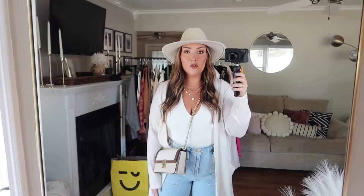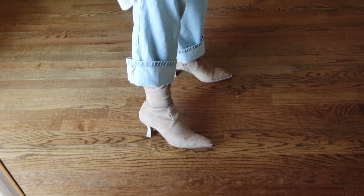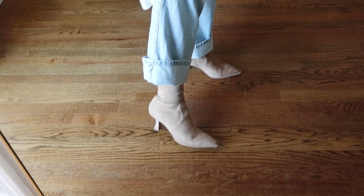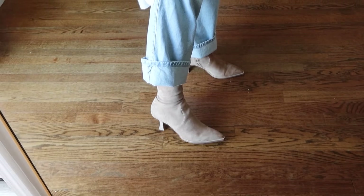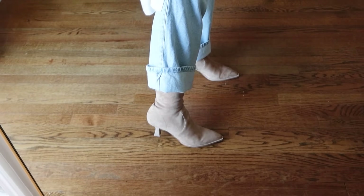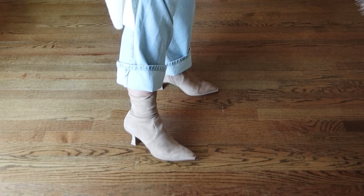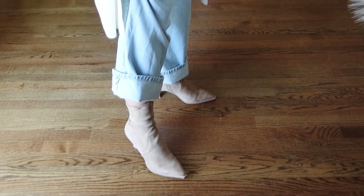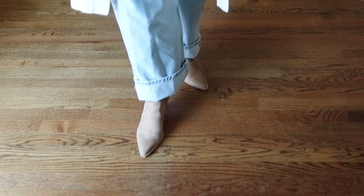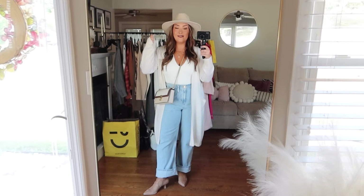Lastly I'll mention these Dolce Vita booties that I talked about a lot in my shop with me video — probably my favorite shoes from the sale. I ended up getting them in two colors. These are the classic brown suede. The heel is really what makes them stand out — it's a very trendy design. They go up a little higher on the ankle with a tighter material, which looks great with a lot of outfits. I just love the way they look paired with several different jeans. Outfit number one is definitely a favorite.